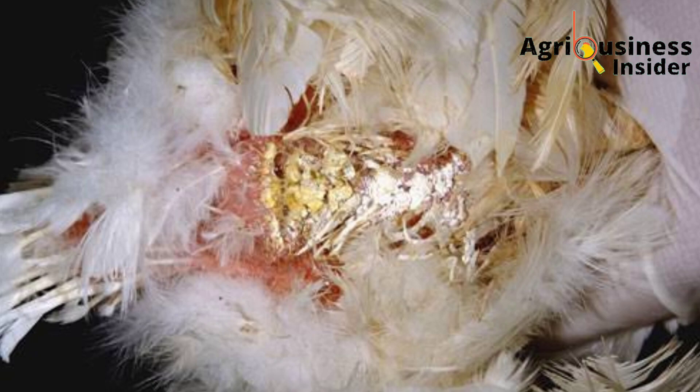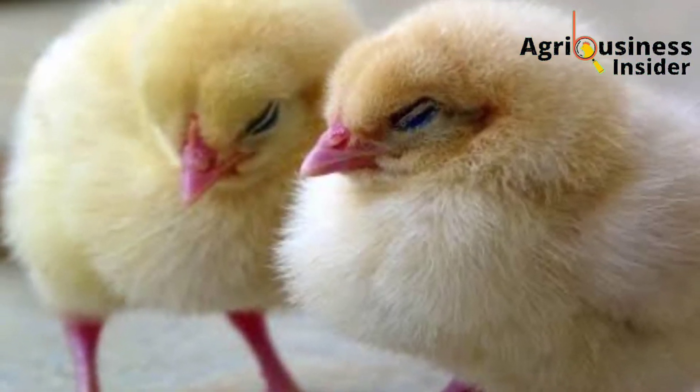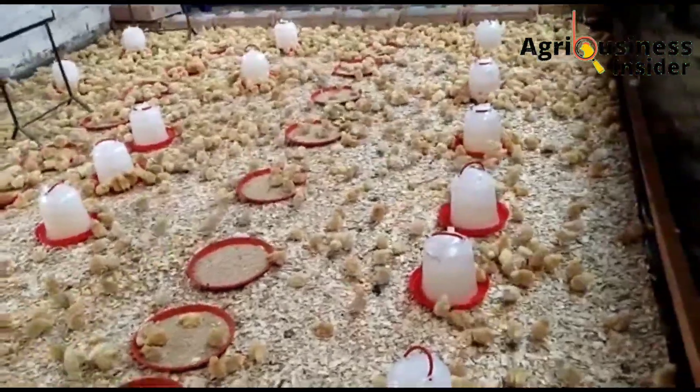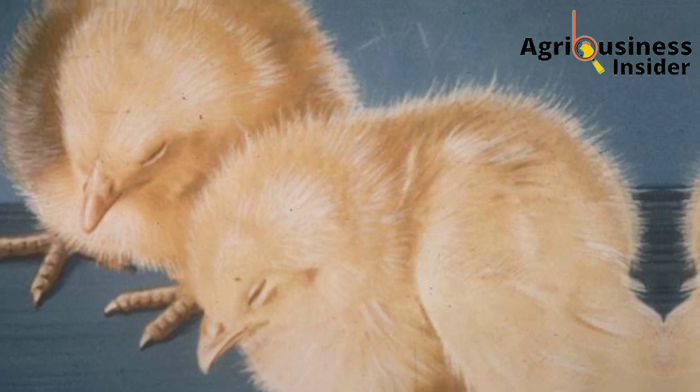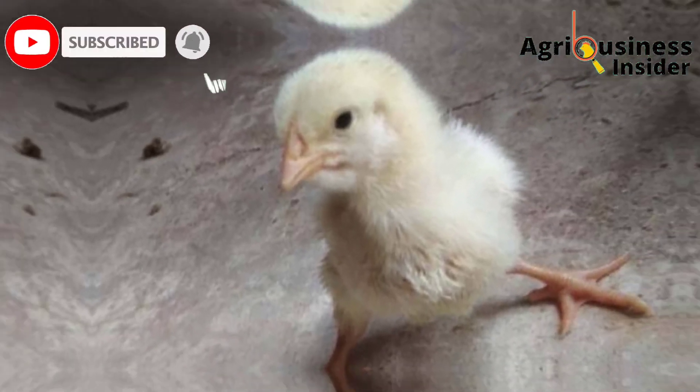Number two, you are going to see weakness in your chicks. Your chicks are going to refuse to eat their feed, they are going to have a poor growth rate, they are going to be weak, and they are not going to be able to stand up properly.